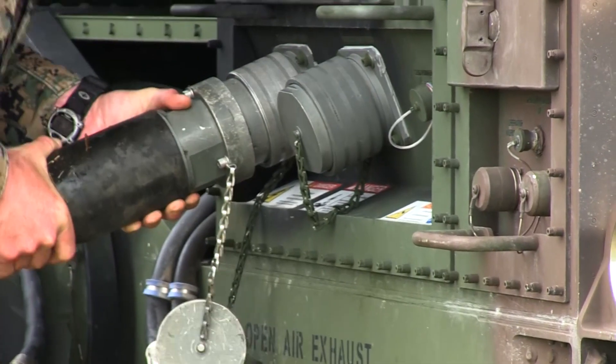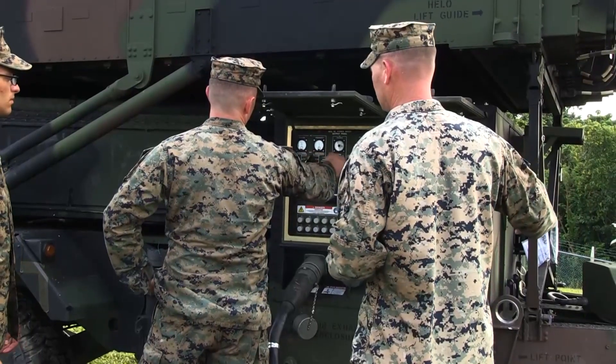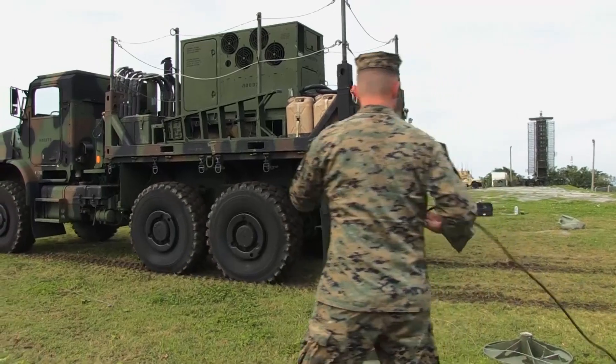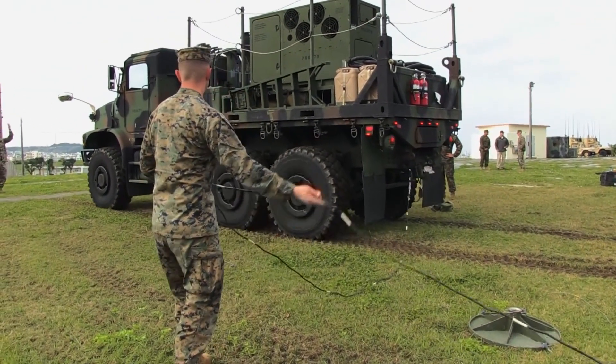The benefits — we obviously have the mechanical part, but we benefit a lot from electronically scanned surveillance areas. It's one of our highly mobile, highly transportable radars that we've been building to the Marine Corps in recent years.